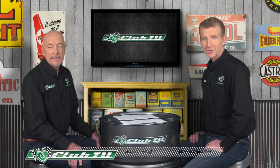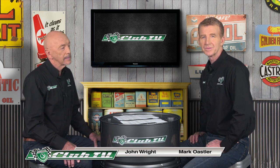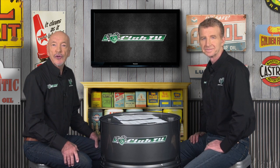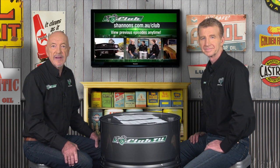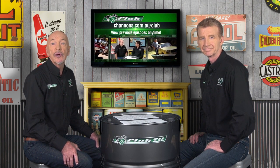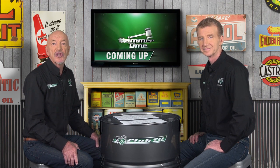Welcome to Shannon's Club TV, where we look back on important and sometimes forgotten cars from Australian road and race history. A huge selection of prior episodes is available to view any time on the Shannon's Club website, which you can join free. Shortly we'll meet a proud owner of our feature car and get a market update from the Shannon's Auctions team. In today's episode, we take a look at the turbocharged Japanese twins that raised the bar in small car performance — the Nissan Pulsar Exa and ET Turbo.